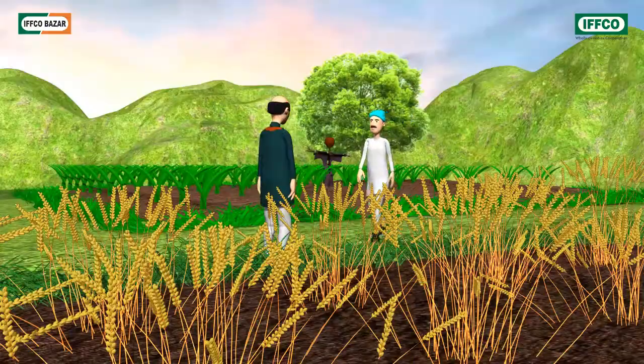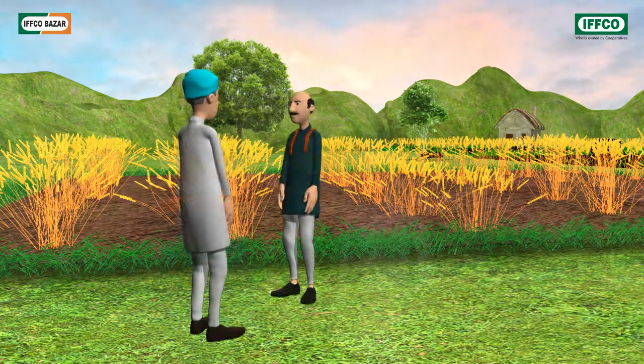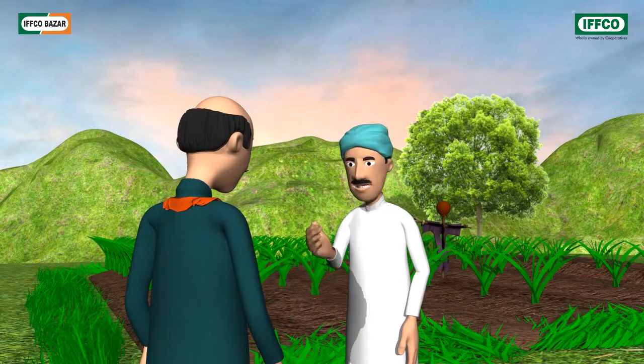Good morning, Rajendra Bhai. Good morning, Ghansham Bhai. You appear to be worried. What's the matter?